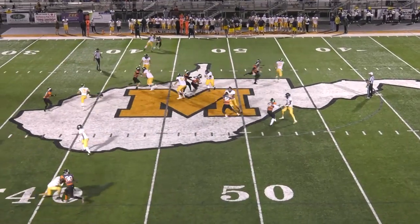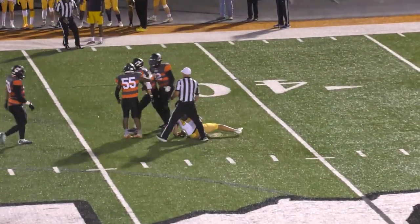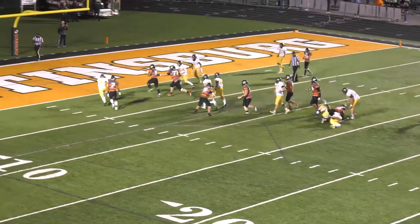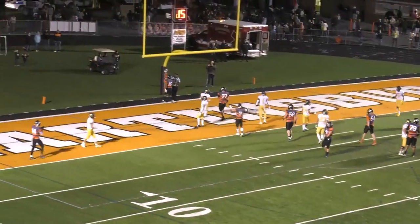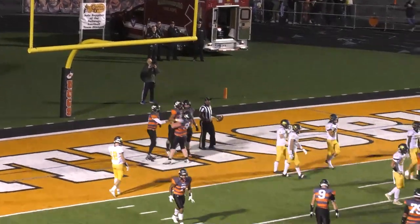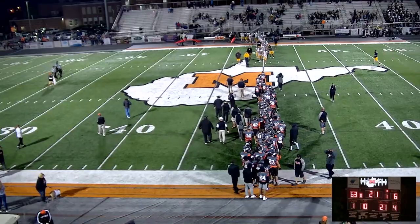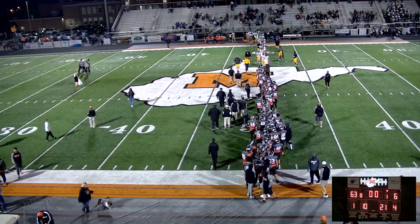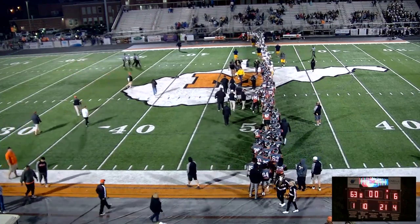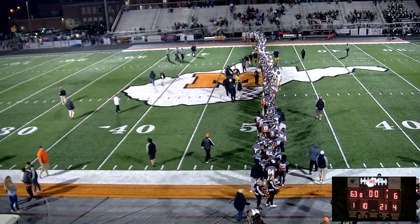Hedgesville's QB gets a snap, pump fakes, looks, rolls out to the right and will be sacked for a huge loss — Dominic Brinkley makes the tackle. Bajent high snap, hands it off to Busky. Busky finds a hole into the end zone. Touchdown, Martinsburg! With 8:53 to go, it's now Martinsburg 62, Hedgesville 6 — a 12-yard run by Nick Busky. Your final score from Coburn Field at David M. Walker Stadium: Martinsburg 63, Hedgesville 6. Martinsburg improves to 4-1 on the season with the win on homecoming night. Hedgesville falls to 3-2.